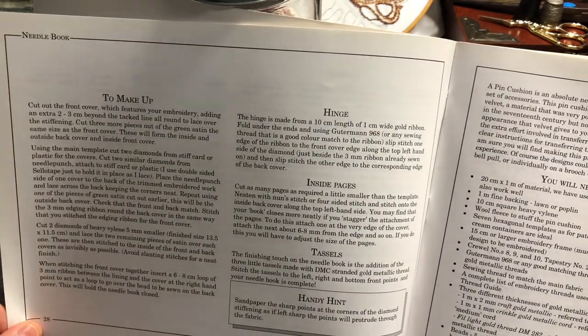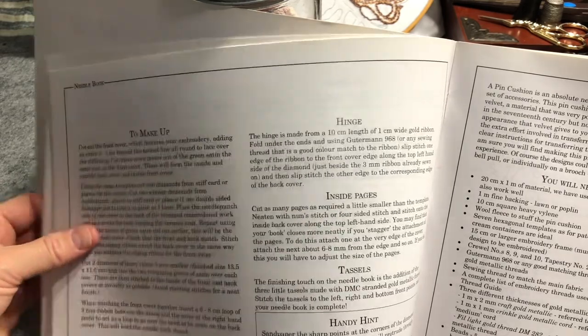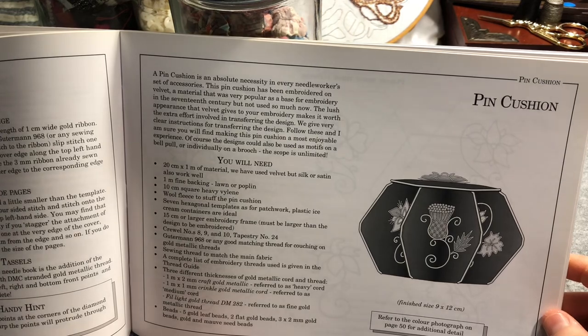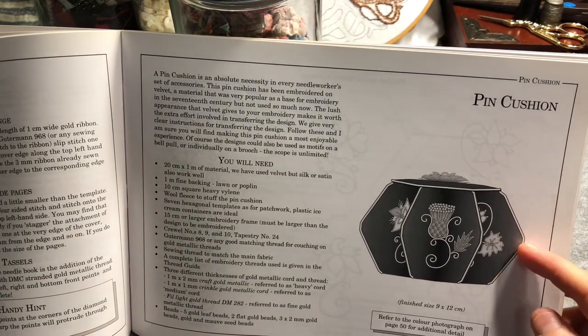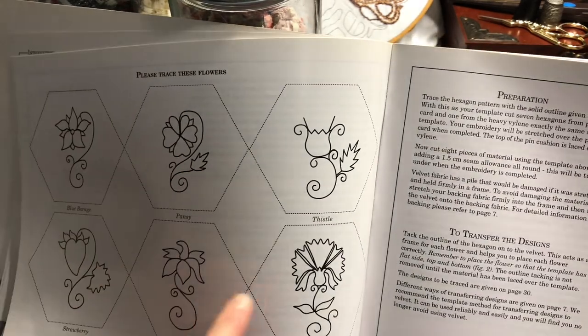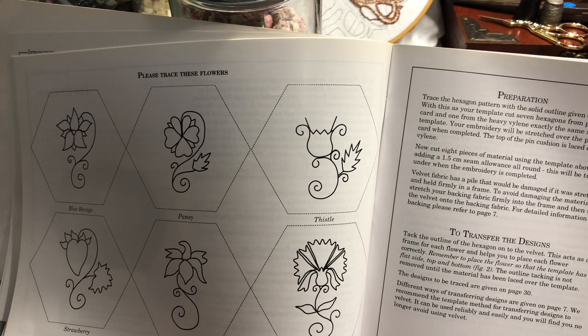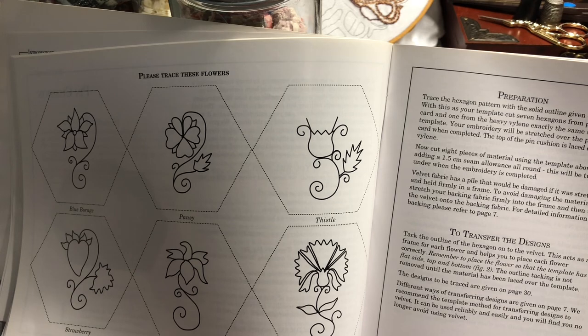Then it shows how to make it all up, hinge in the inside pages, and add tassels. The second project is a great geometrically designed pin cushion using hexagons. I'm wondering if I can use some of my smaller hexagons and assemble them to make a shape like this, although they might be too small.